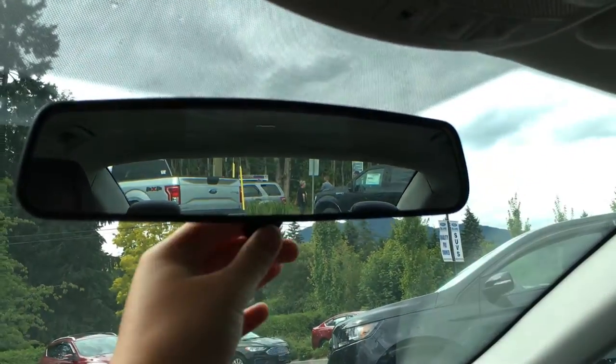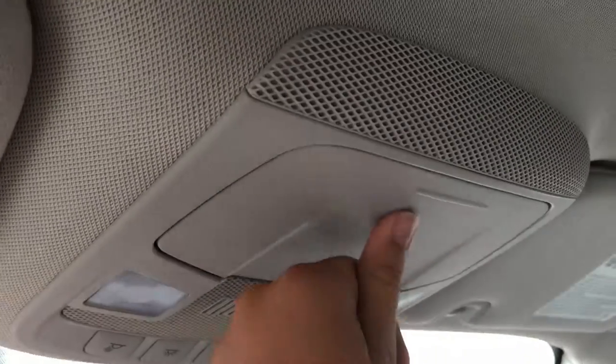Overhead, you have a rear view mirror, visor with lever, overhead lighting controls, as well as a sunglass holder.